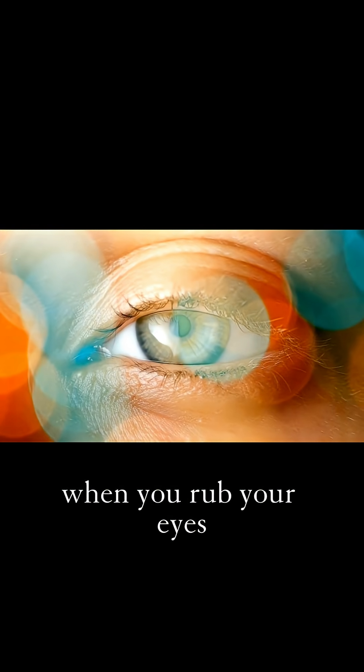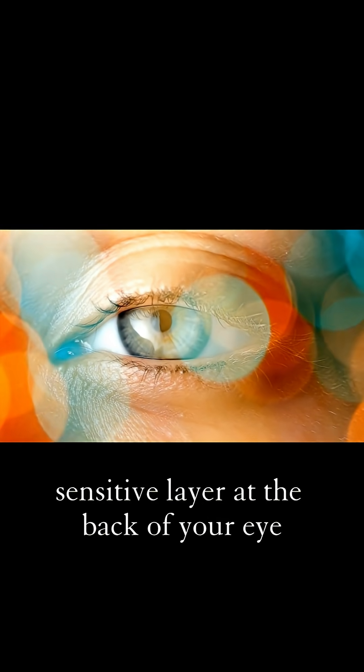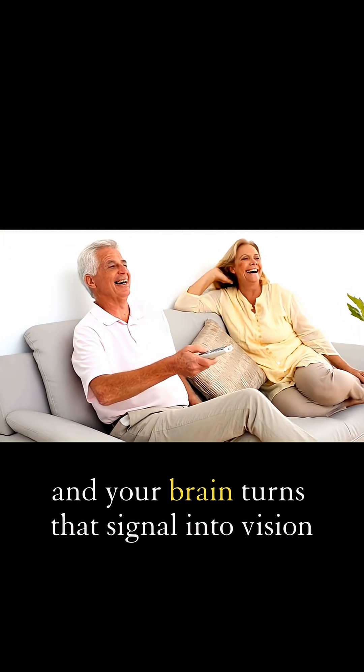Scientifically, when you rub your eyes, you apply pressure to your retina. That's the light-sensitive layer at the back of your eye. Normally, light hits your retina, and your brain turns that signal into vision.